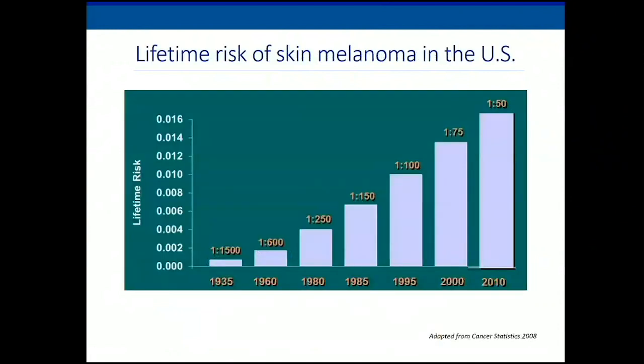This is a slide that Dr. Arian always loves to show, which demonstrates that the lifetime risk of melanoma in the United States has really increased dramatically since World War II. This is likely due to many reasons, including increased ultraviolet radiation, and also that we've gotten better at diagnosing melanoma and picking up thinner tumors — which is actually good news.